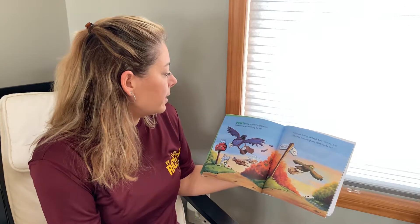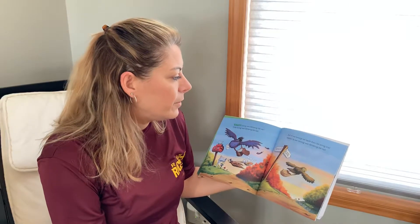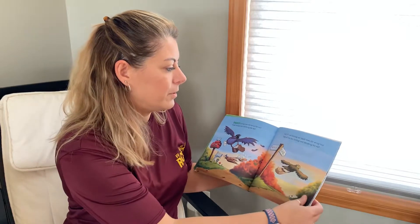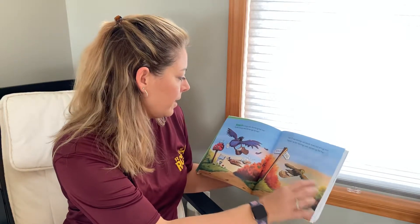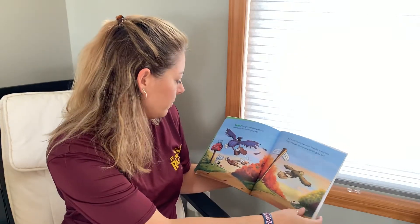Three hooting owls delivering the mail. And if one hooting owl heads down the wrong trail, there'll be two hooting owls delivering the mail. That sign says mail fail, because he's going the wrong way.